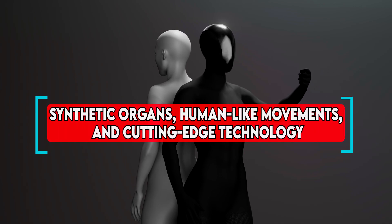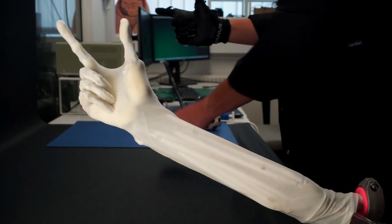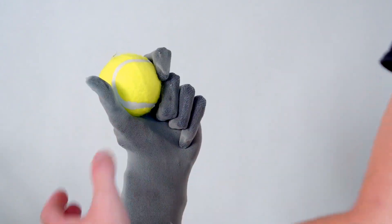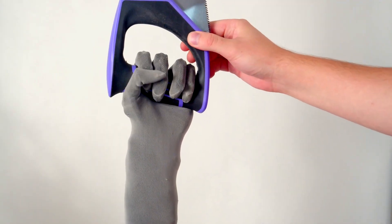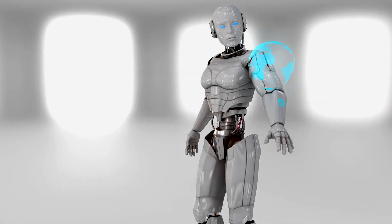With synthetic organs, human-like movements, and cutting-edge technology, this robot could erase the boundary between humans and machines. But will all these claims come true? Is this the future we've all been waiting for, or will it prove to be just another grand dream? Stay with us and discover why Clone Alpha has become the center of the world's attention.